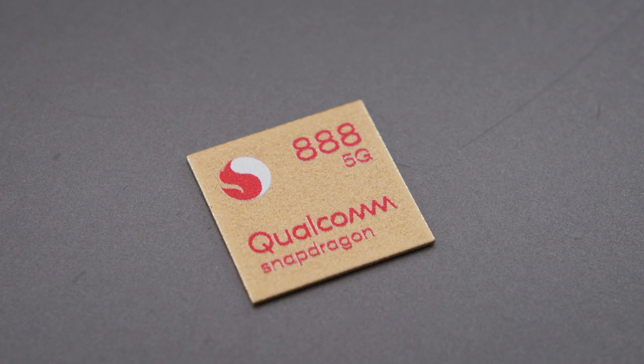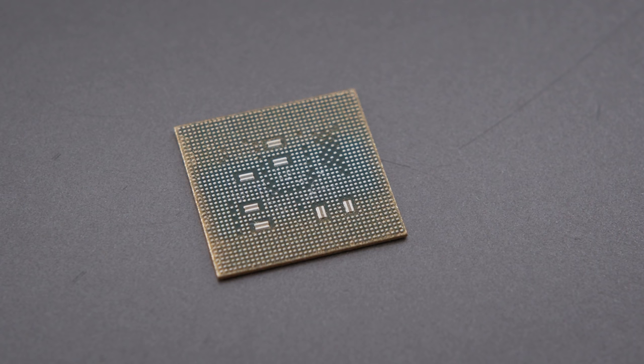So the new chip, the 888 — there are three or four things that I think are important. Number one, it's a 5 nanometer node, Samsung fabrication, so it should be more efficient than previous generations of Snapdragon chips.